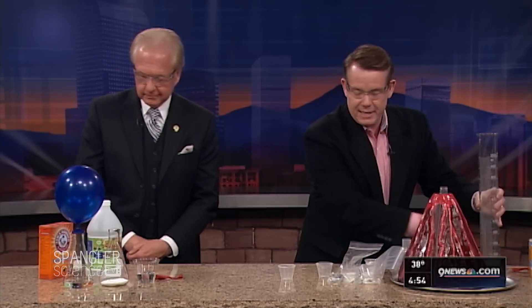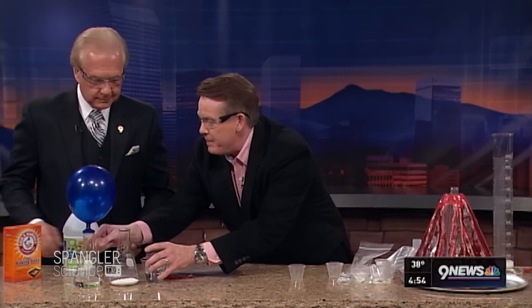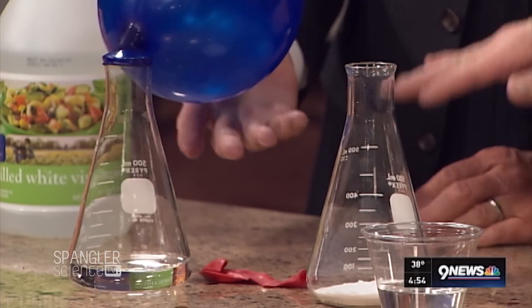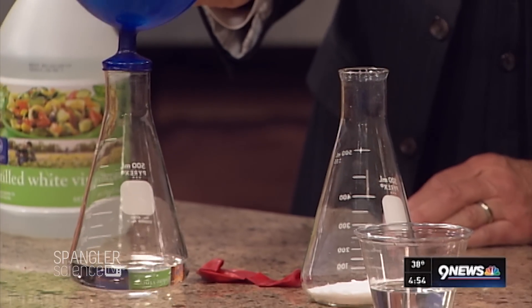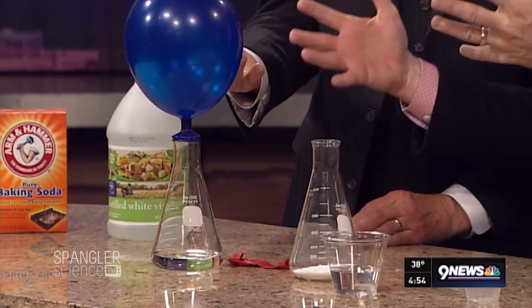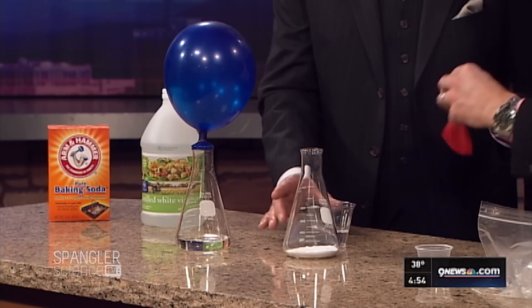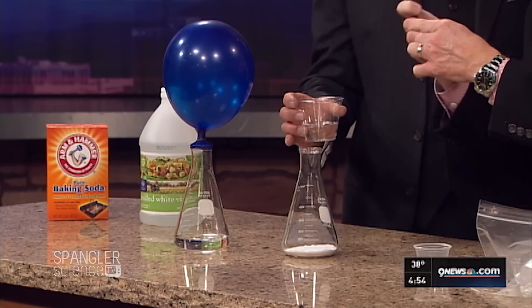Let's do the same thing that we just did, but take a look at it this way. This one I started for you — it has two tablespoons of baking soda and 100 milliliters of vinegar. A little weird way to measure it, but we're Americans. You are going to dump in the vinegar, but I'm going to try to cover it and cap it with our balloon.